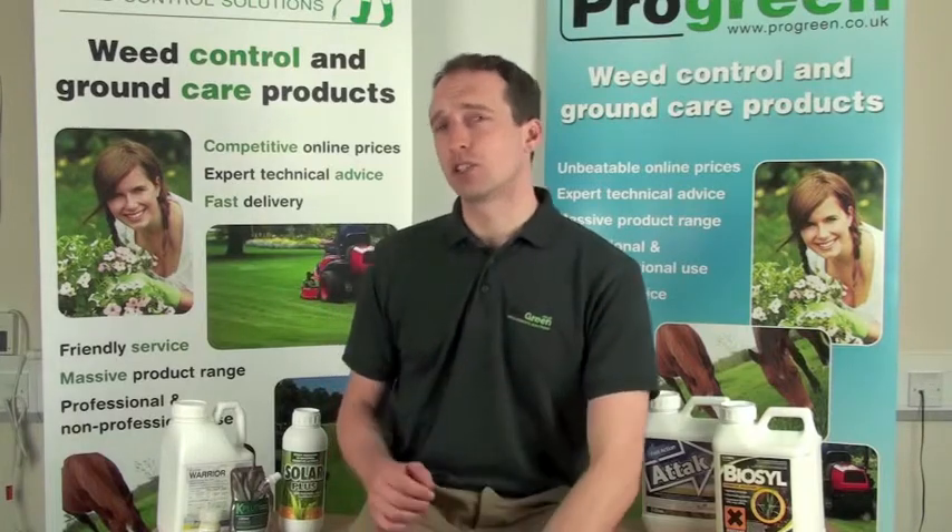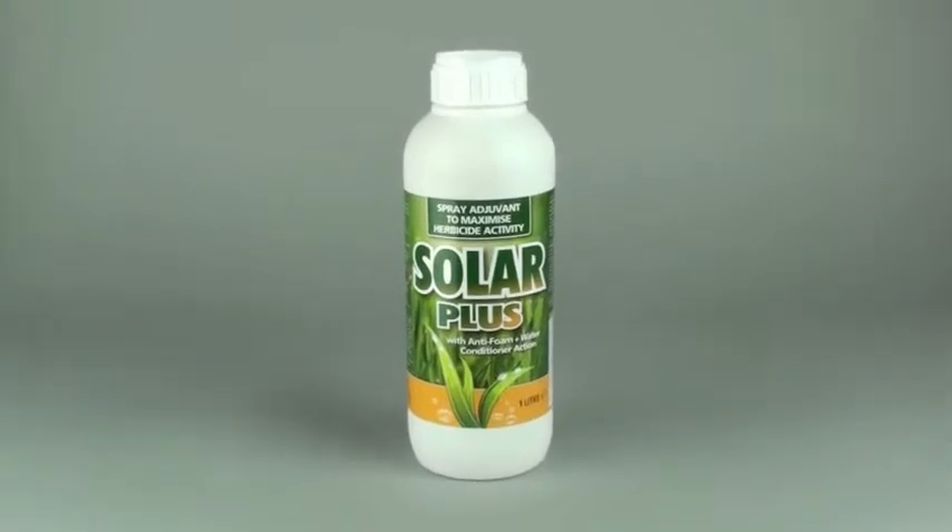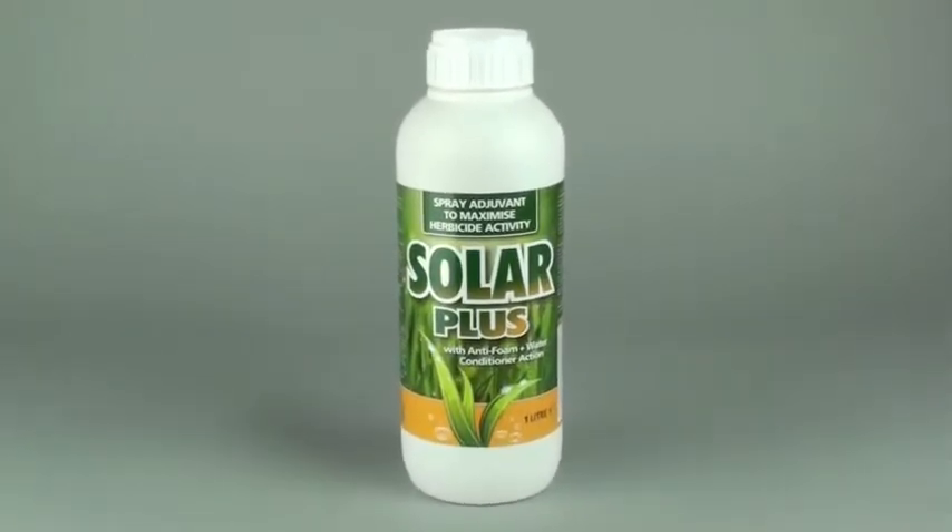The benefits to the operator are great. They show in a quicker effect on plants, improved rainfastness time and better results on weeds, which allow for reduced dilution rates on some of the more common weeds. Spray adjuvants such as Solar Plus reduce evaporation and aid the transmission of the weed killer into the plant. It's ideally suited for grassland weeds such as ragwort.